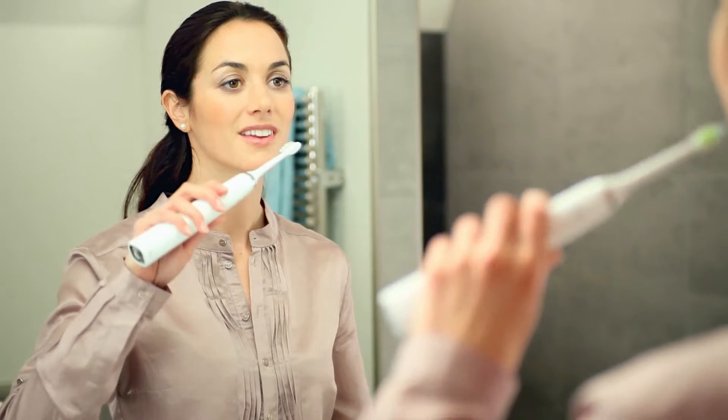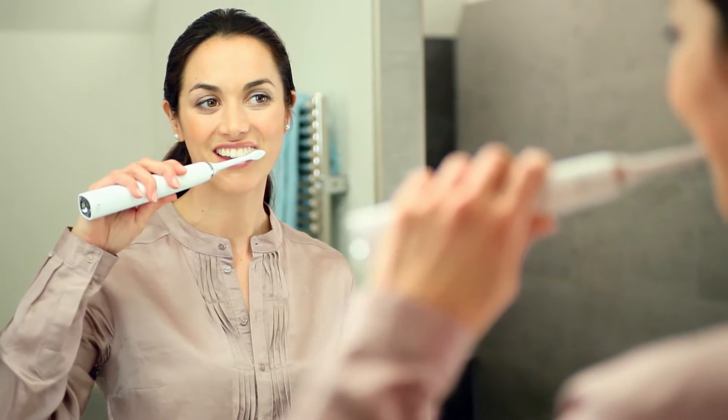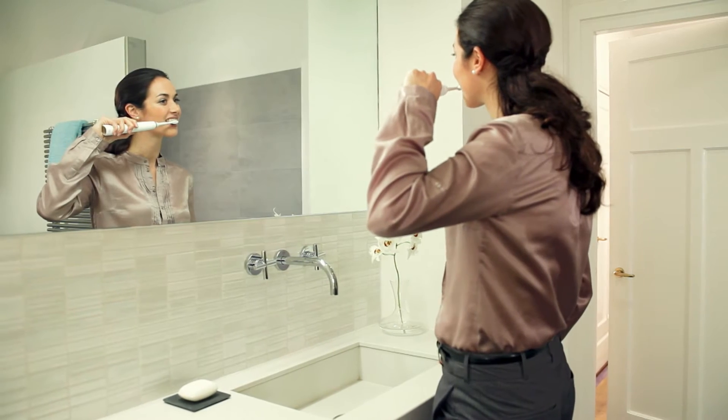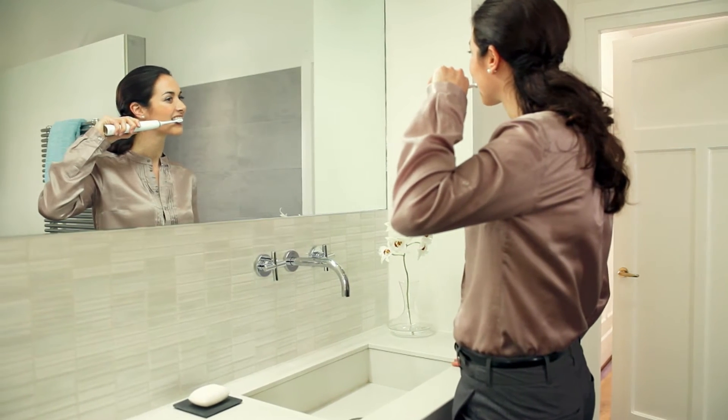We know your oral health is important to you. Healthy gums and teeth reflect a healthy lifestyle. Modern oral care devices help to make the best of your daily routines and complement your dental visits.